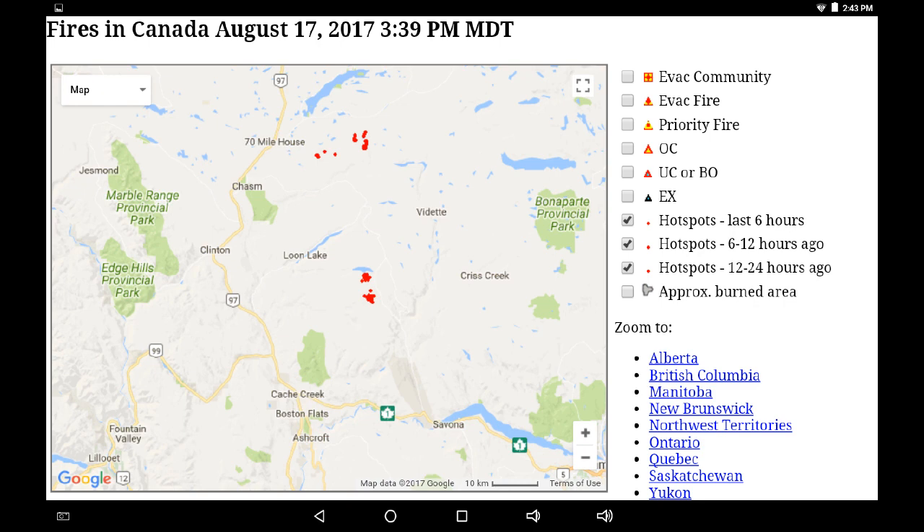This is the first infrared indication in this specific region. When we look at the 12-hour map overlaid on the 6-hour map, we can see that these are recent hotspots. When we go to the 6-hour map alone, we see that they are older than 6 hours and there are no new developments in a six-hour time period.